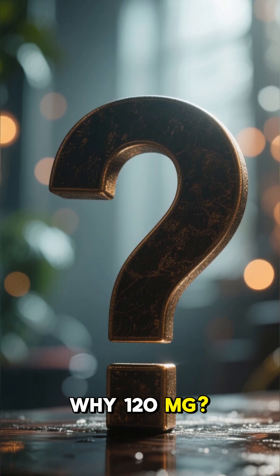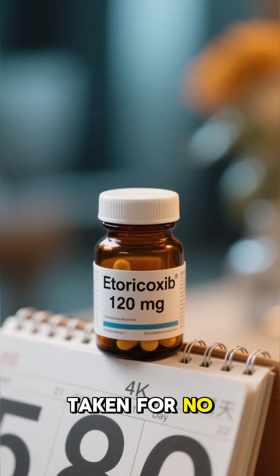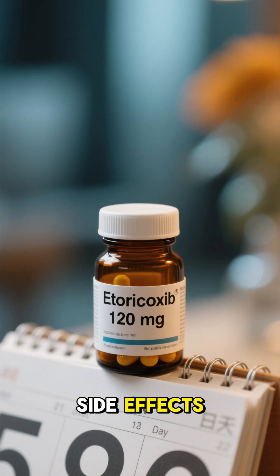Why 120 milligrams? This is the maximum daily dose and is usually taken for no more than eight days to avoid unnecessary side effects.